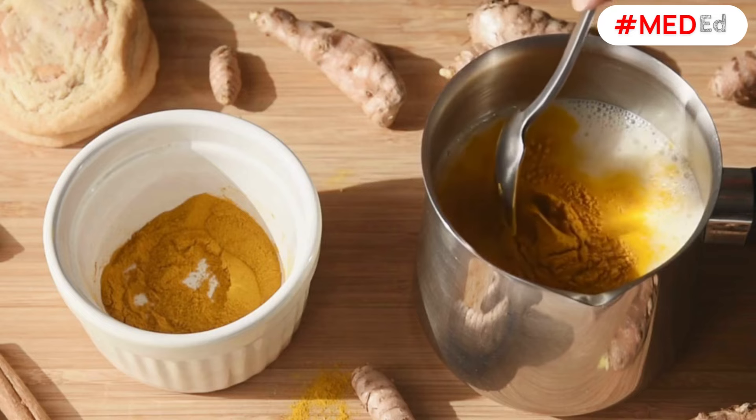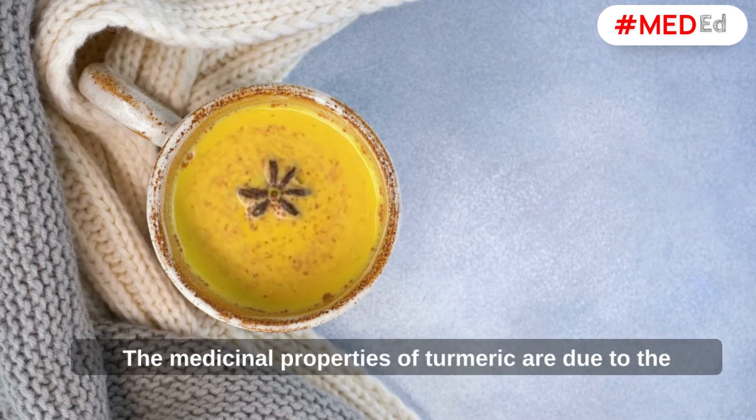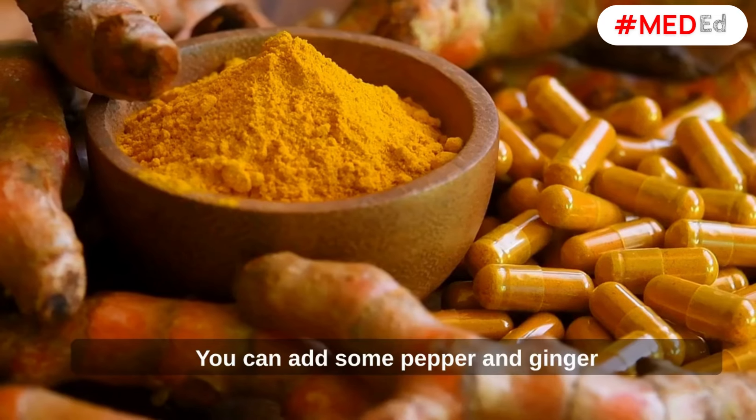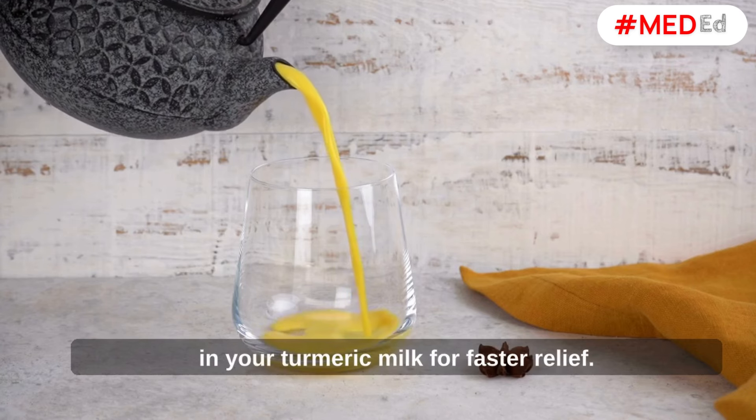Turmeric Milk. Turmeric milk is very popular in India. The medicinal properties of turmeric are due to the presence of curcumin, which also gives turmeric its color. You can add some pepper and ginger to your turmeric milk for faster relief.